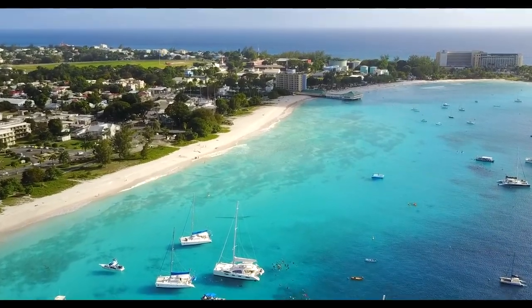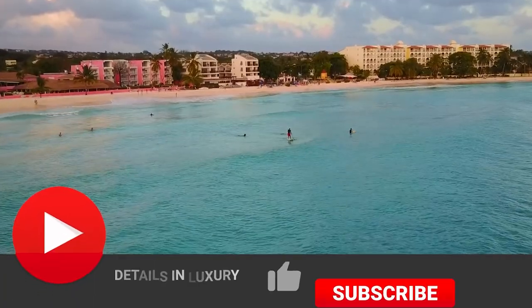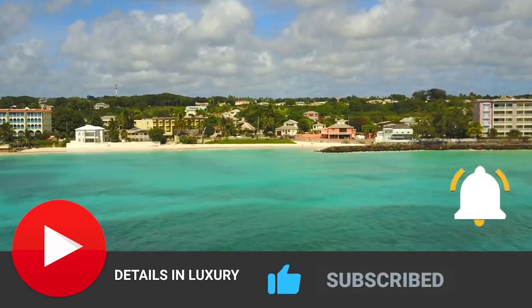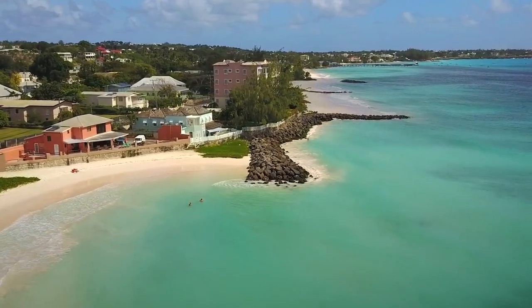Which resort do you think is best for you? Let us know in the comment section below. Remember to give us a like and share this video with a friend. Tap that notification bell so you stay up to date with our new and amazing videos. Thanks for checking out Details and Luxury, and I'll see you again next time.